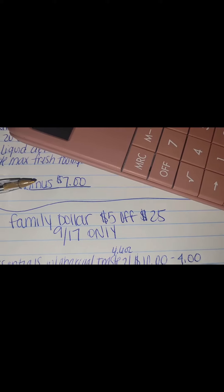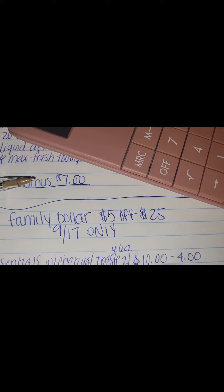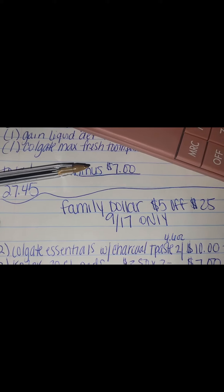So I'm just letting you guys know up front — make sure you download all your digitals, download that $5 off of $25 coupon, enter your number at the register, and watch your total drop. Remember, I'm all about getting what your household needs.